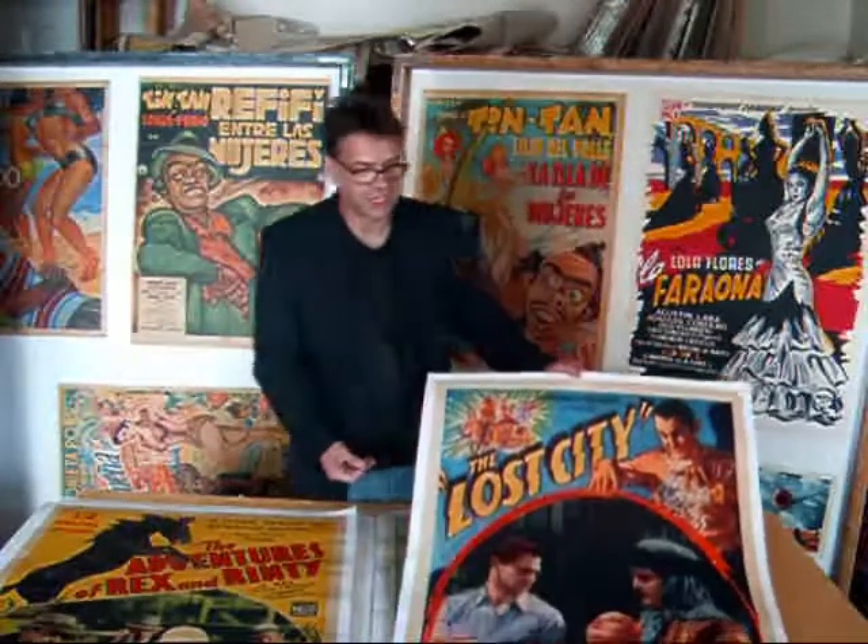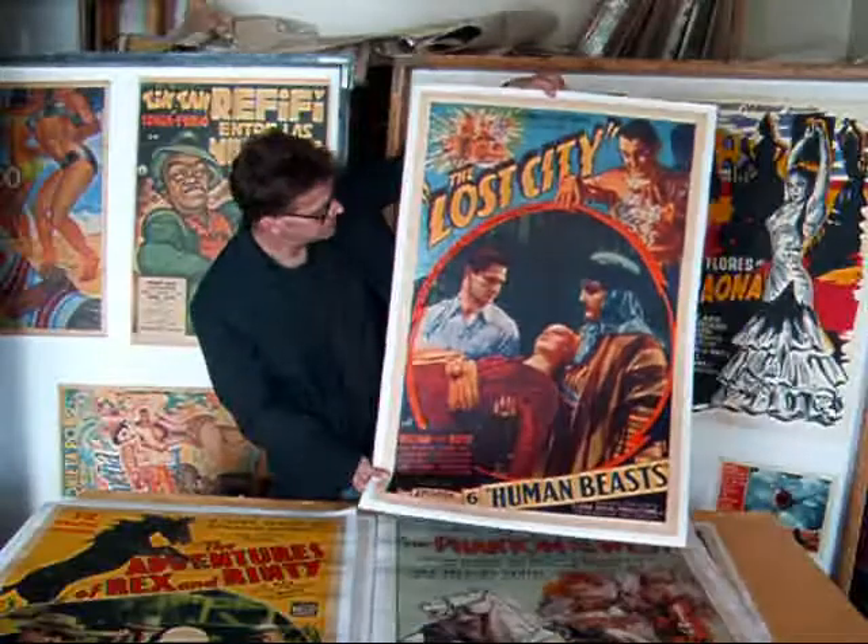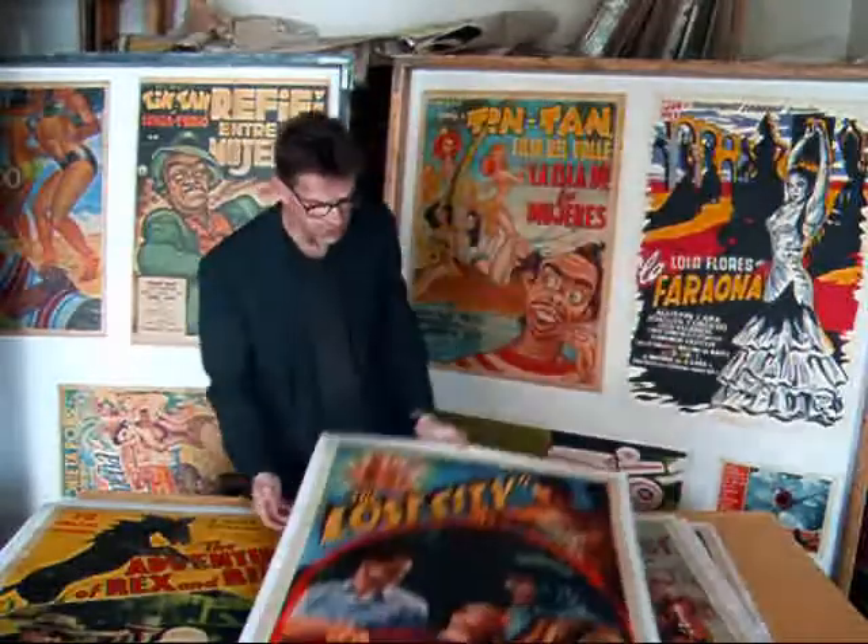The Lost City, Episode 6, Human Beasts. Beautiful color — it's almost like science fiction.